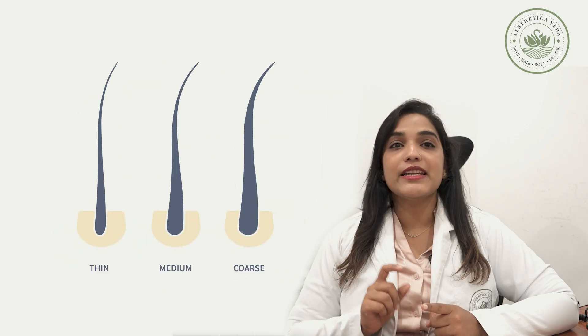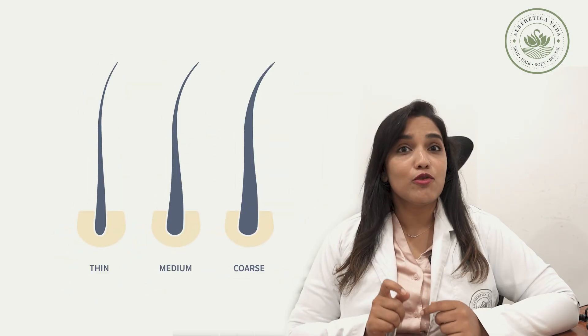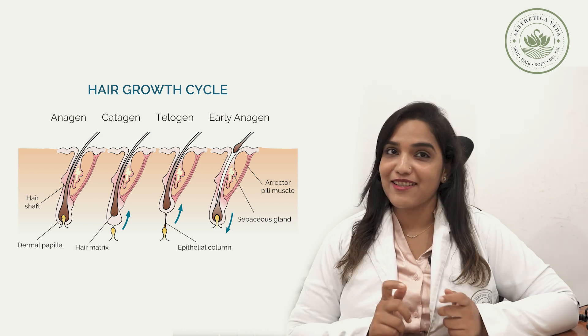Tretinoin enhances the permeation of minoxidil, and retinoin will also help to increase the hair shaft thickness. It also increases the growth phase cycle of the hair cycle. This combination will decrease the non-responders to minoxidil.